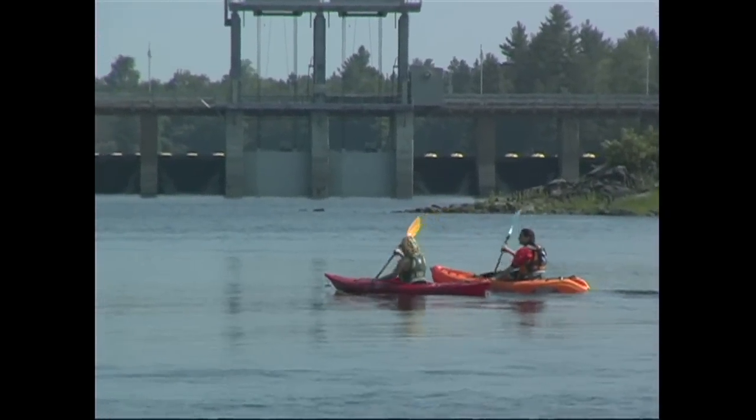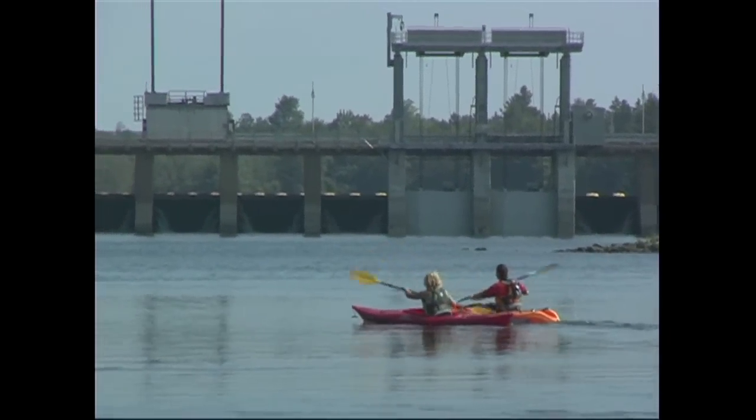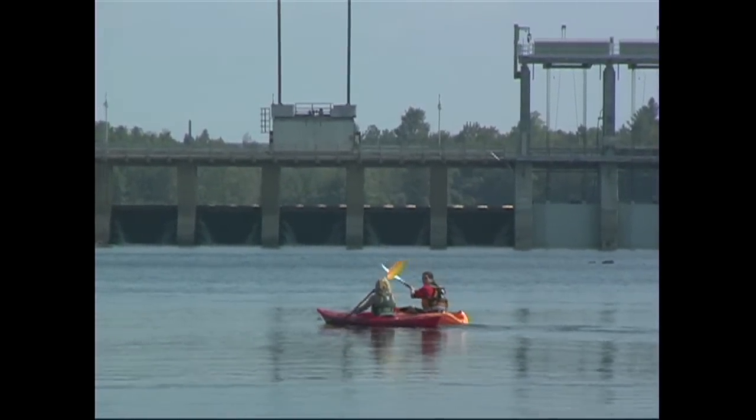Another fairly common river feature that you need to avoid at all costs are dams and weirs. Although they might look fairly benign, they cause reversing currents called hydraulics, which can easily flip a kayak and trap the boat and paddler.